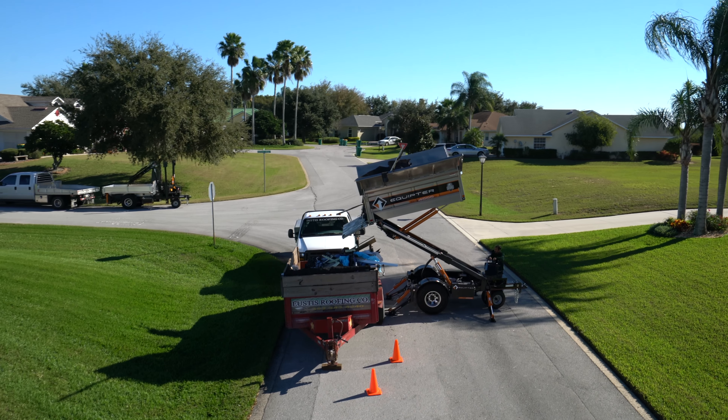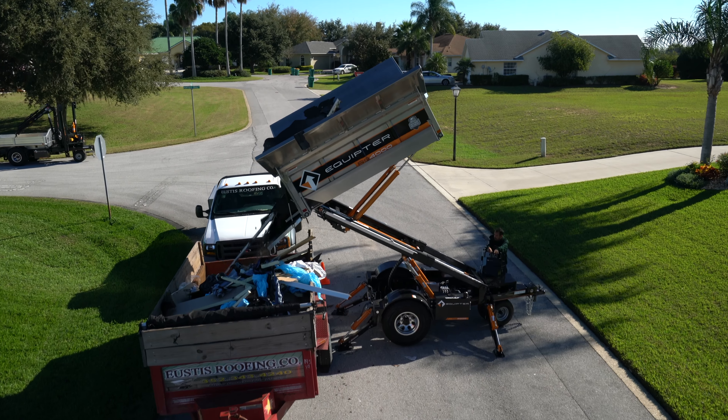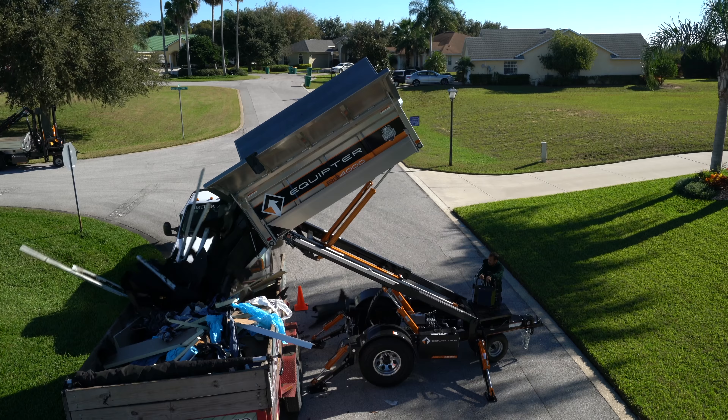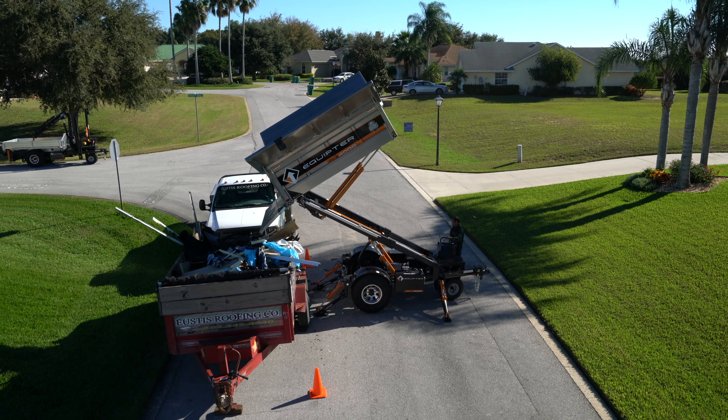We pulled into a subdivision and the whole neighborhood would take pictures, and it just started rotating. We ended up getting job after job, and in some subdivisions we do whole streets just by showing up with the Equipter. The benefits are unbelievable.